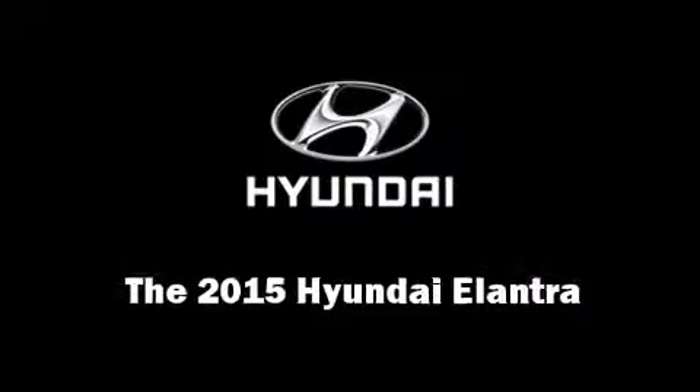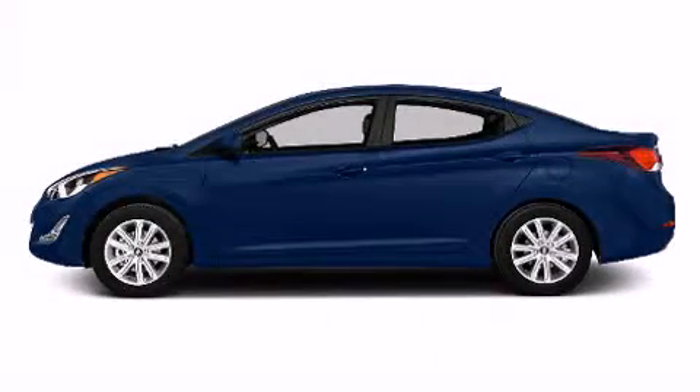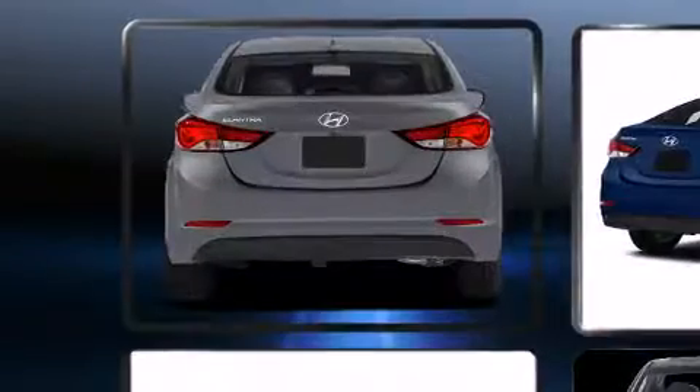Climb inside the 2015 Hyundai Elantra. This four-door, five-passenger sedan offers the latest in technological innovation and style.